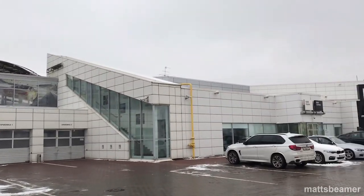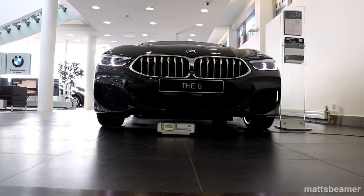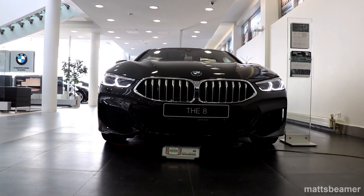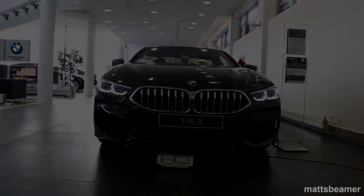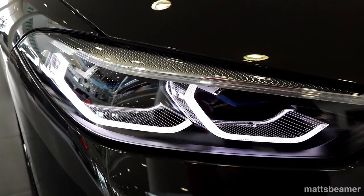I'll leave the dealership link down below. The new 8 series has a few codenames: the G15 is the 2-door coupe, the G14 is the convertible, and the G16 is the 4-door coupe known as the Grand Coupe. The Grand Coupe has not been released yet though.